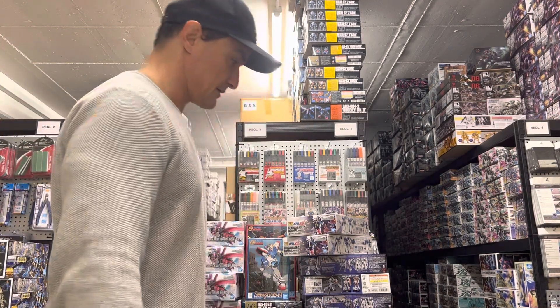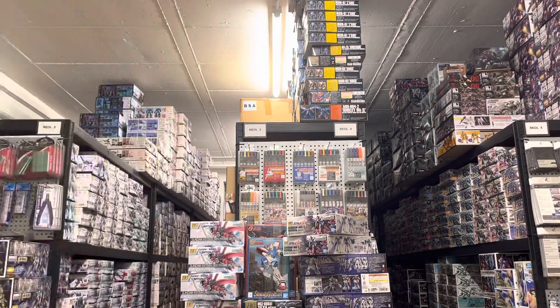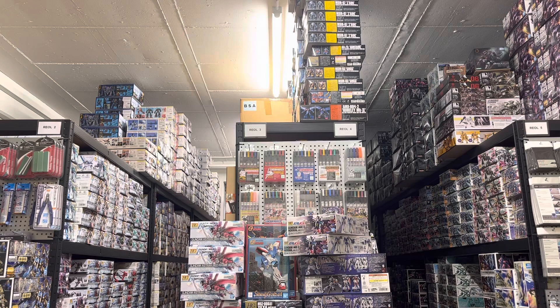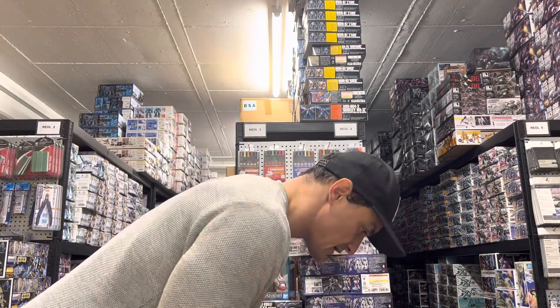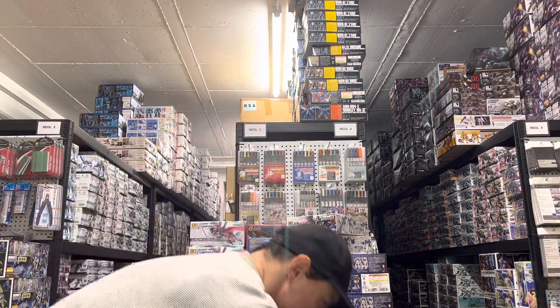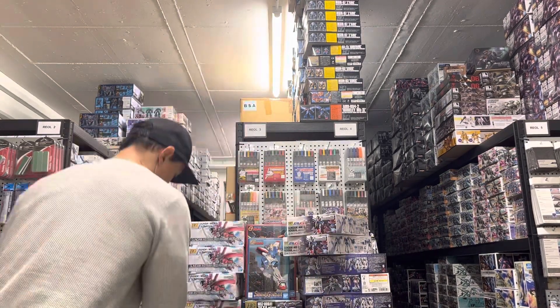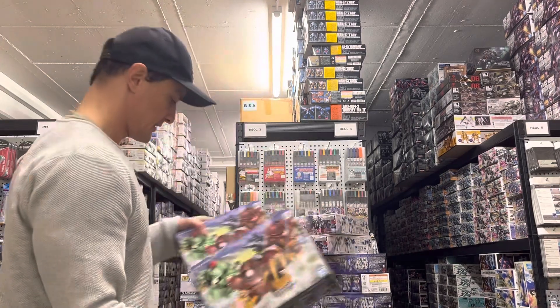Let's see — that was the last of the model kits. We got more of the Command Quant and more of the Gogg.